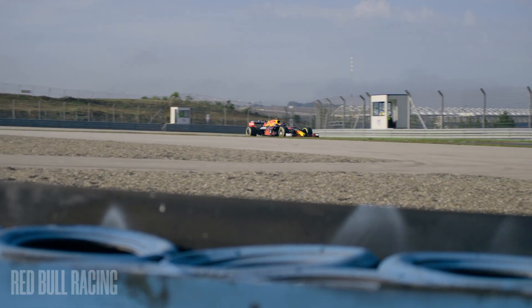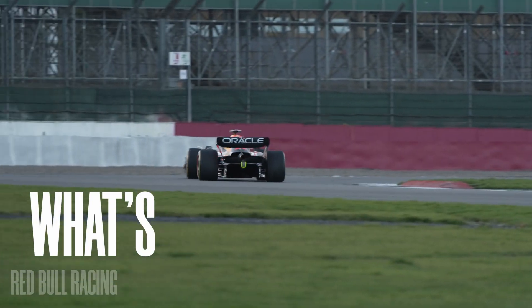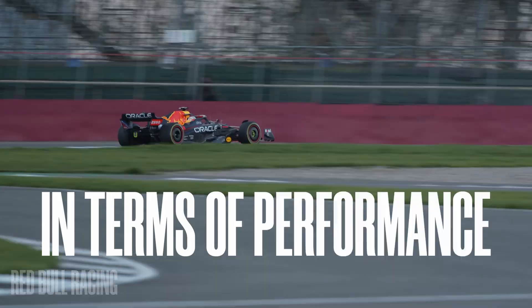I'm sure you've already seen five videos about what's the difference between the 2021 and 2022 Formula One car, but I know for a fact that you haven't seen a video about what's actually different about the cars in terms of performance, so I've decided to make that video for you.